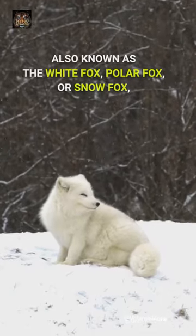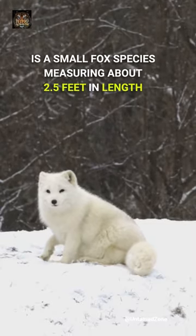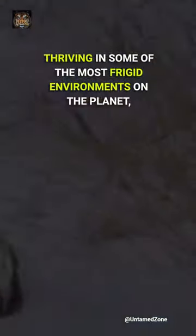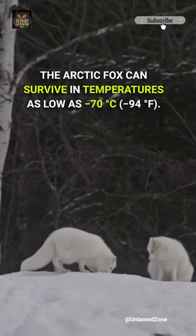The arctic fox, also known as the white fox, polar fox, or snow fox, is a small fox species measuring about 2.5 feet in length, native to arctic regions. Thriving in some of the most frigid environments on the planet, the arctic fox can survive in temperatures as low as minus 70 degrees centigrade.